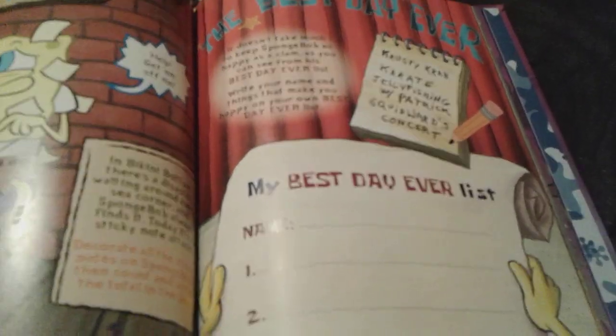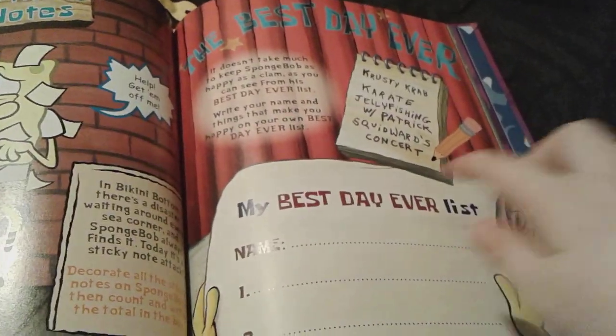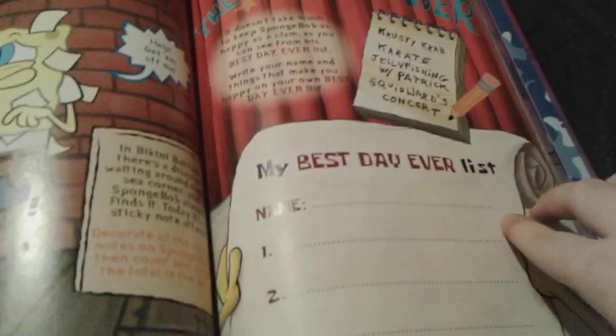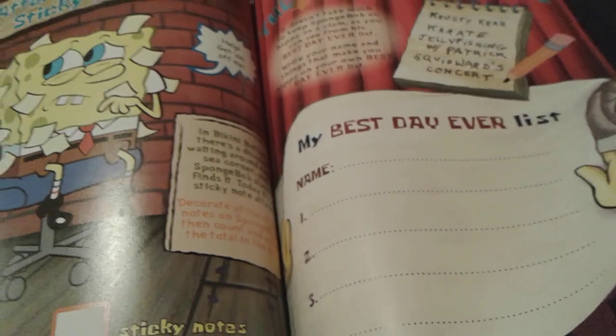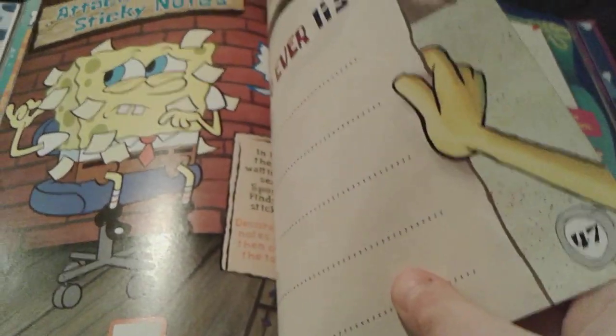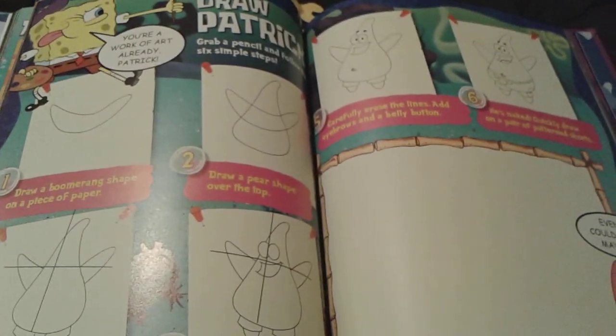And then here is my best day ever list. So you can actually obviously write your own ideas for your best day ever — there are four areas for you to put that there. And then you get to draw Patrick's star.